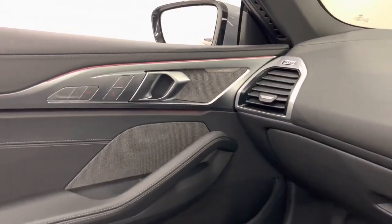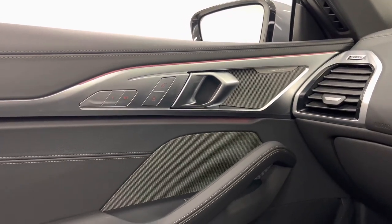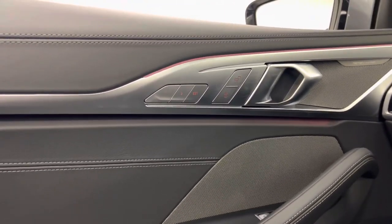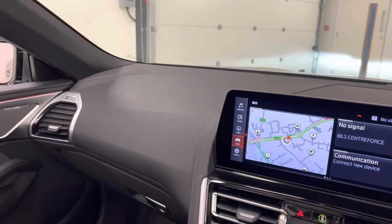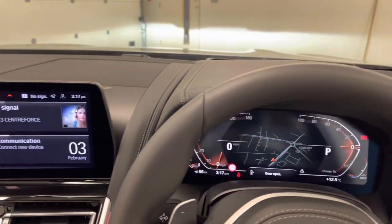We have our Harman Kardon surround sound system, and our electrically operated front seats with memory for driver and passenger. We have a full leather dashboard as well in the Merino upholstery.